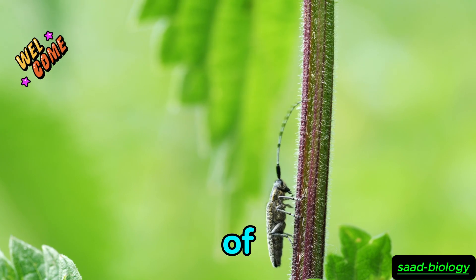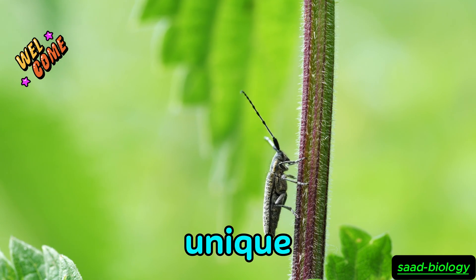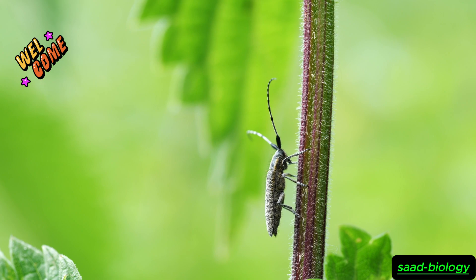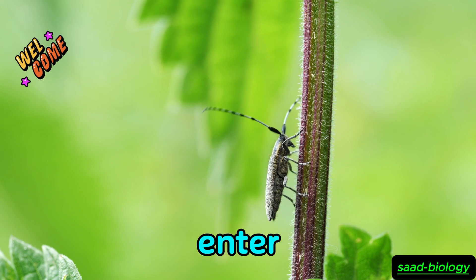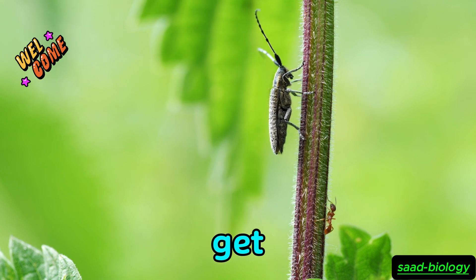Today we will dive into the world of insects and reveal an exciting story centered around the ladybug and its unique ability to trick ants. How does this insect manage to enter ant colonies? And what strategies does it use? Let's get started.